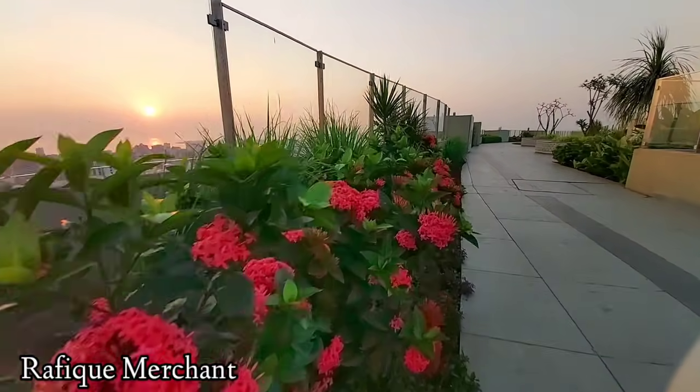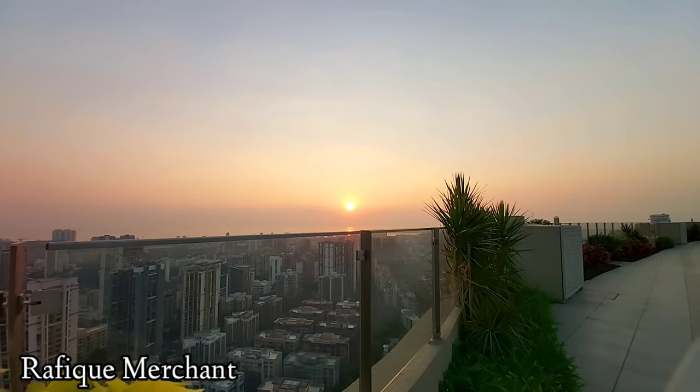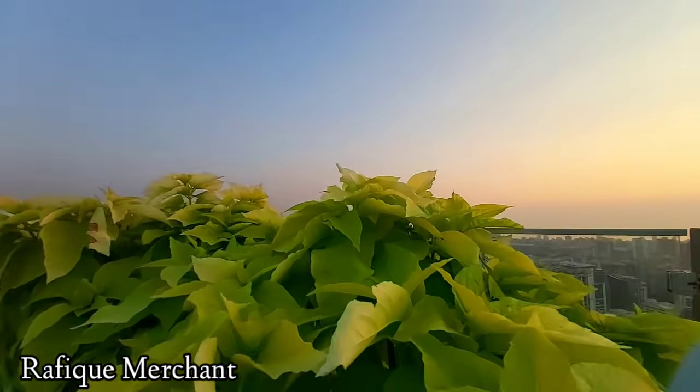Along with ultra-luxurious lifestyle amenities and services, Runwal is serving supreme comfort to you on a platter. Come live your dream.